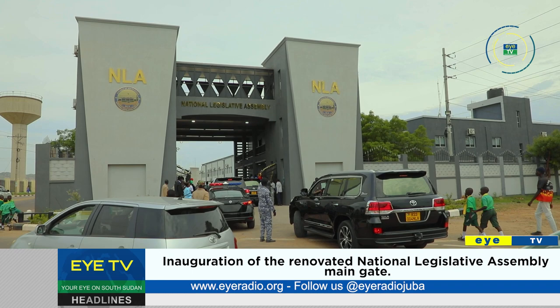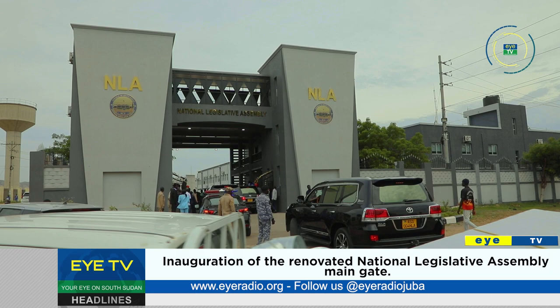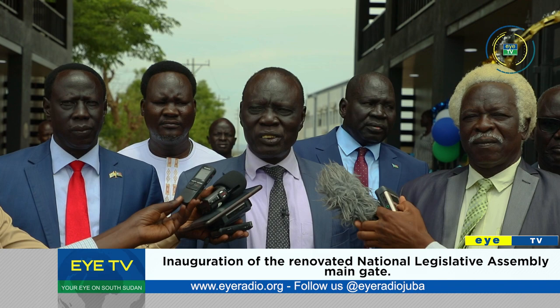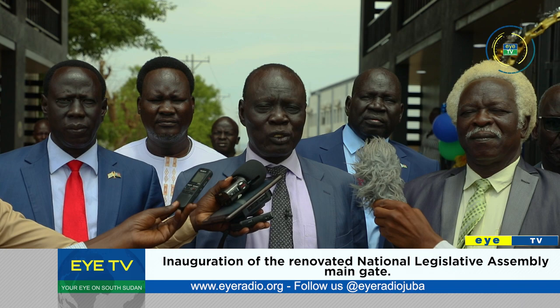The renovation project started in 2018 when Anthony Lino Machina, an SPLM member, was appointed by President Kiir in 2016 as speaker. The delay was constrained by insufficient funds to timely complete the process. We have tried our level best through the little resources we have to renovate the assembly, and you will see later when the president comes to open the main hall for honorable members.